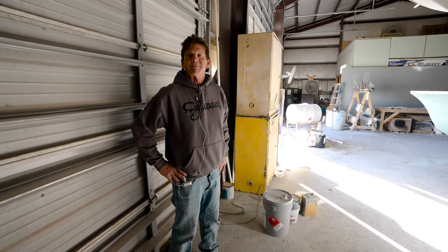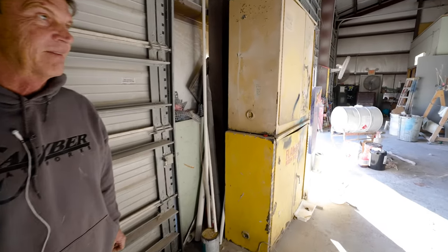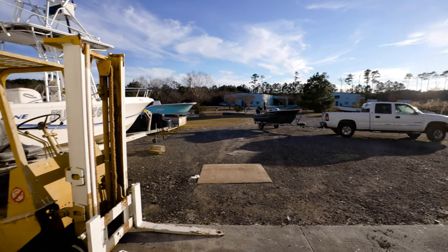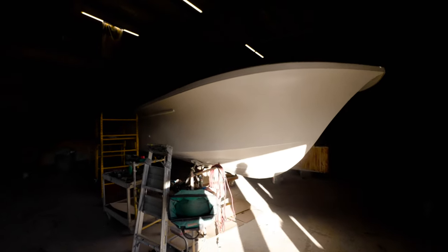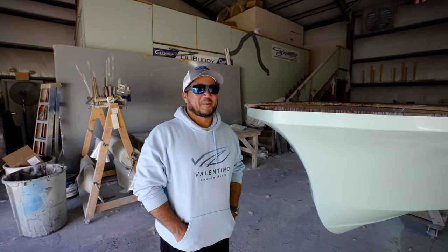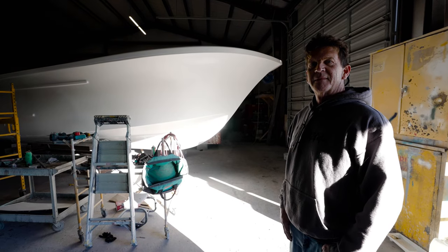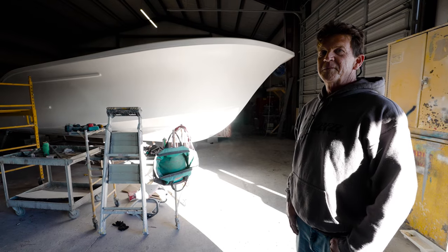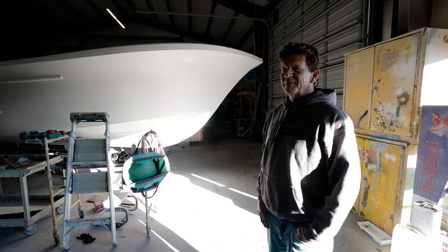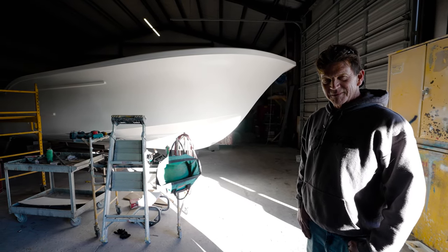First and foremost, thank you for letting me and Manuel come in. We're in your shop right now. We were just outside — you just pulled up with the 12, which we're gonna see in a moment. There are bigger boats here, but let's get into the building process. What boat is this here? This is the 29. That's Manuel from Valentino Custom Boats — he's helped me and taken me all around the whole OBX. Now I understand how deep the boat-building industry is over here.